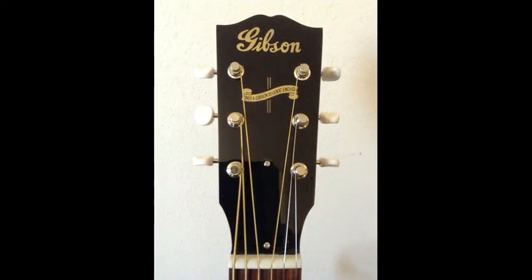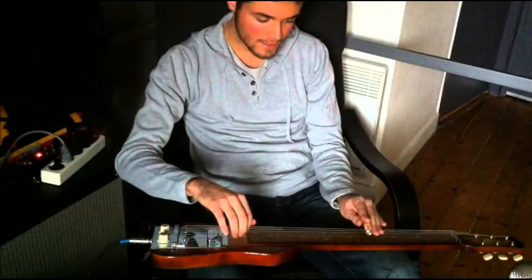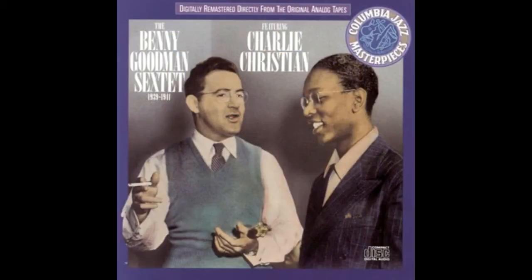It wasn't long before the Gibson Guitar Company took one of these new-fangled electromagnetic pickups and bolted it onto one of their existing archtop jazz guitars, creating the ES-150. Incidentally, the term ES, which features in so many Gibson model numbers, stands for Electric Spanish — because holding a guitar against your torso was thought of as the Spanish way of playing. The Gibson ES-150 was a huge hit, largely due to the impact of a brilliant young guitarist named Charlie Christian, who pretty much single-handedly invented the concept of the electric lead guitarist via his work with swing jazz star Benny Goodman.